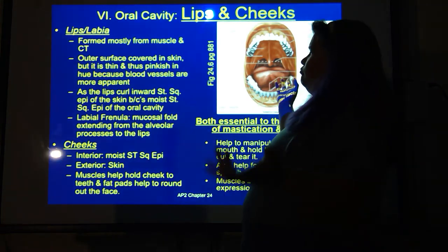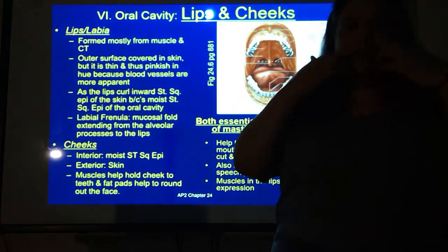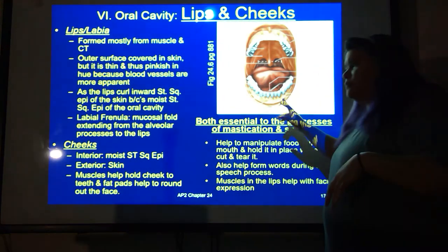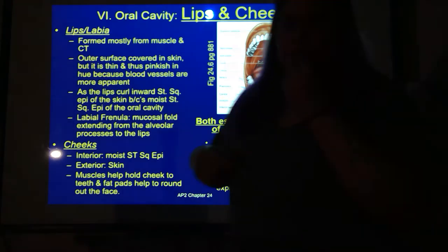The moisture inside your mouth is quite important — everybody's probably had dry mouth, and you want that moisture in there. The labial frenula are mucosal folds that extend from the alveolar processes to the lips. There's one on the top and one on the bottom — these are pieces of tissue that provide anchor points so you can pull your lips back against your face.